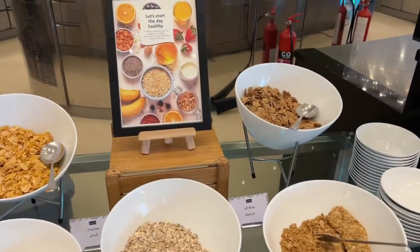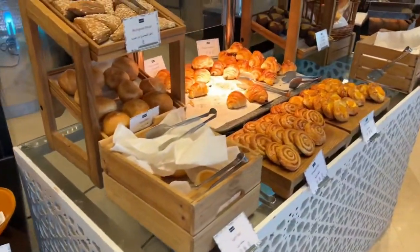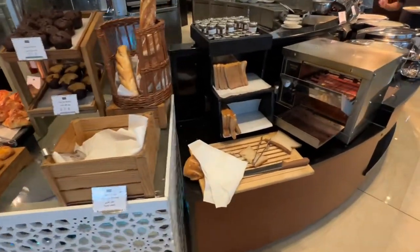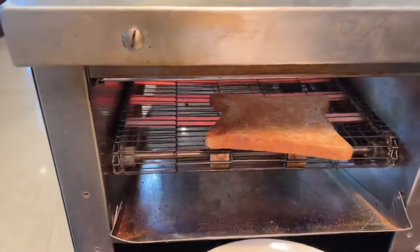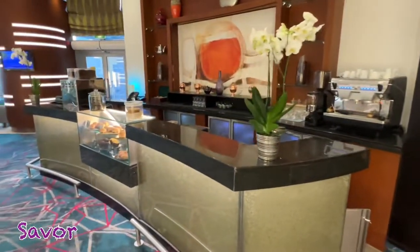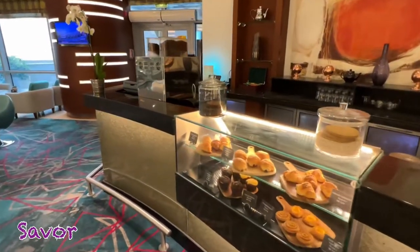They also have buffet lunch and buffet dinner, but I haven't tried those so I can't comment, but otherwise it's a very nice buffet breakfast. Next to the restaurant, they have a small coffee shop where you can enjoy some croissants or coffee — it's a very cozy place to sit and enjoy.